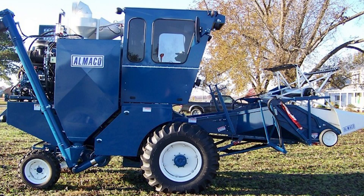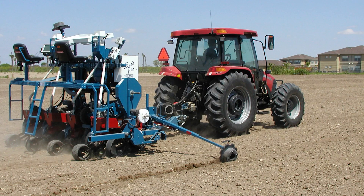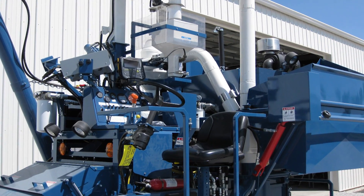Hi, my name is Chris Mann. I'm with Almako in Nevada, Iowa. We manufacture combines, planters, and threshers for the seed research industry.